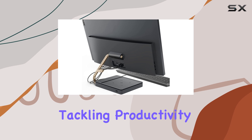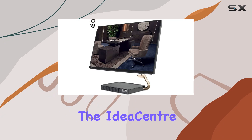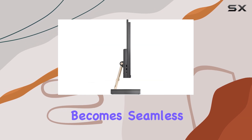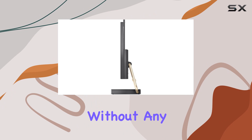Whether you're tackling productivity tasks, streaming content, or indulging in light gaming, the IdeaCenter 5 handles it all with ease. Equipped with 16GB of DDR4 RAM, multitasking becomes seamless, allowing you to run multiple applications simultaneously without any slowdown.